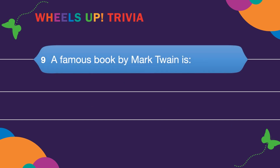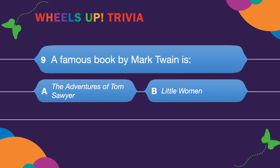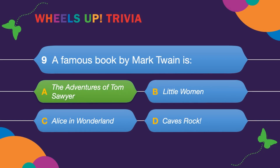Question nine: A famous book by Mark Twain is? A. The Adventures of Tom Sawyer. B. Little Women. C. Alice in Wonderland. Or D. Cave's Rock. The answer is A — The Adventures of Tom Sawyer, and it's such a good book!